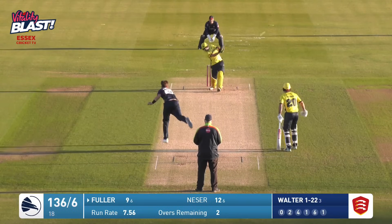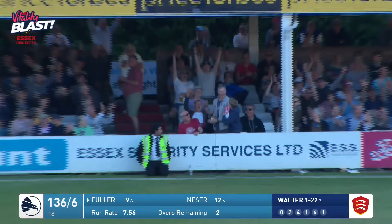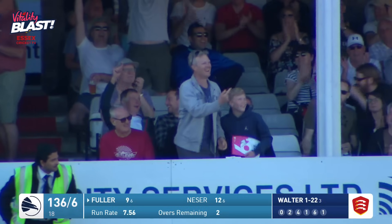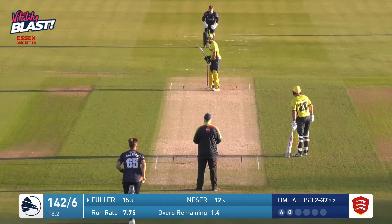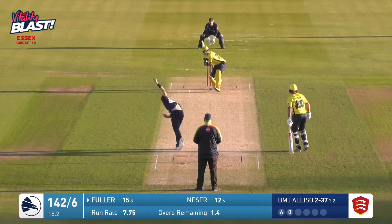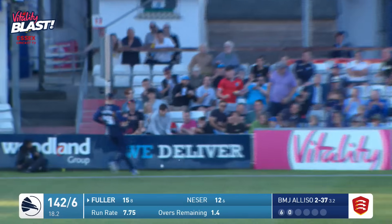So, penultimate over. Ben Allison is in, bowls a full toss, which is hammered into the bottom tier of the Tom Pearce stand — away to our right for a maximum. It's gone for six. Just very carefully places the ball in his right hand. In and bowls now is Ben Allison. That is hammered straight down the ground.